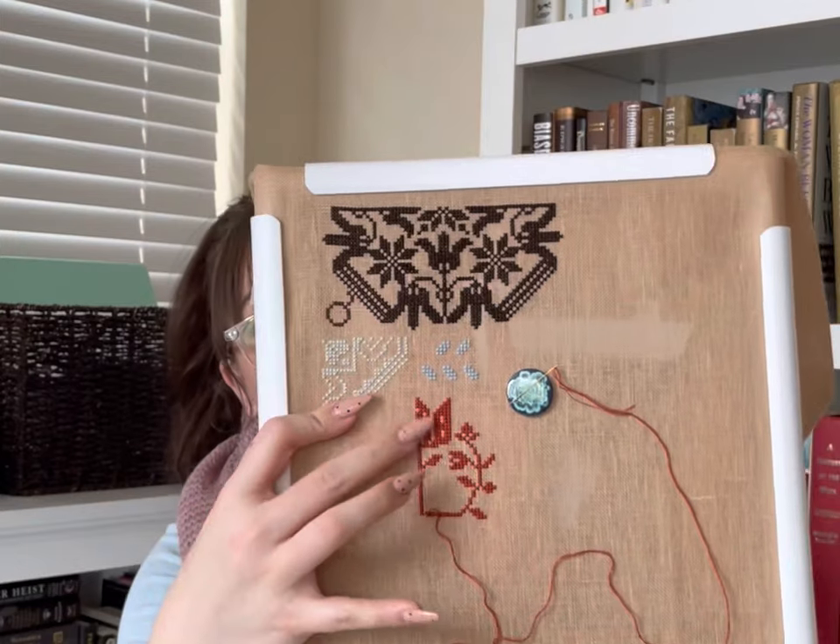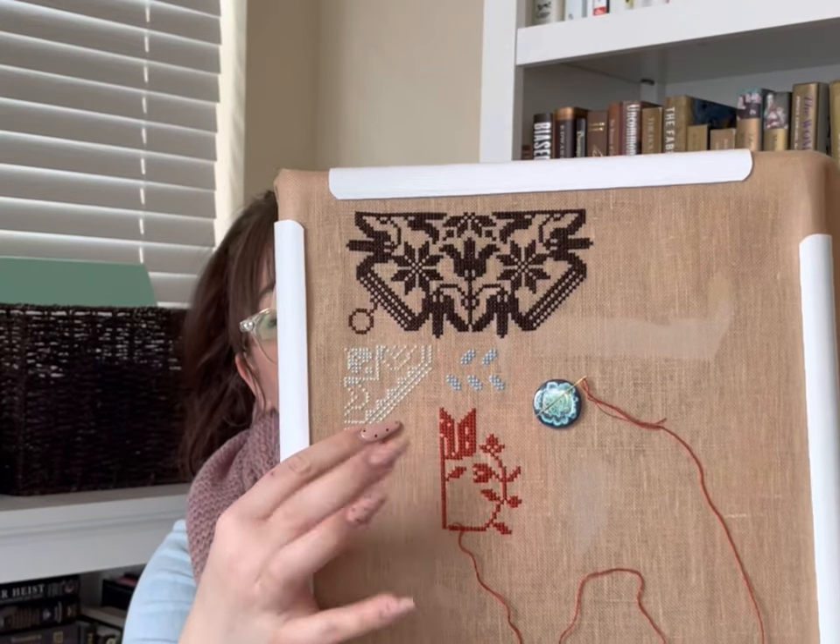I'm working on this motif down here right now and I just love it. I'm stitching it on 28-count linen in the colorway Amber — I purchased this at the Thread and Needle shop in Issaquah. This is a fat quarter. It's stitching up really nicely — I'm doing two over two on 28-count.